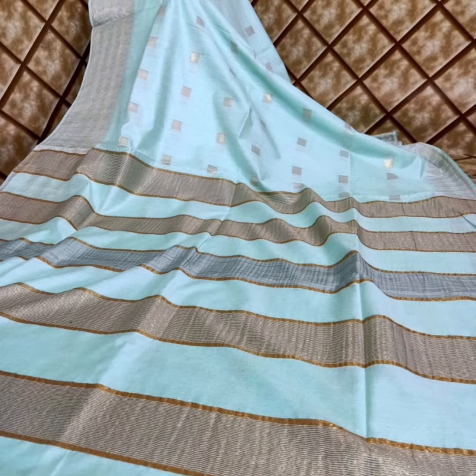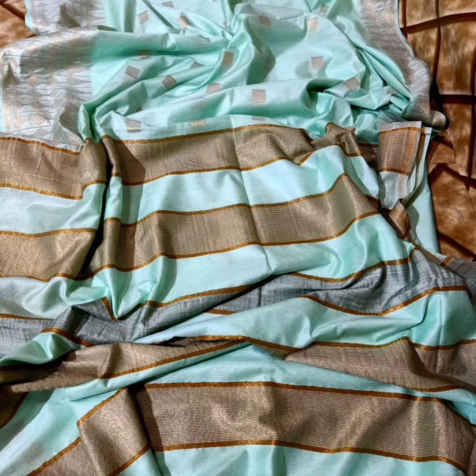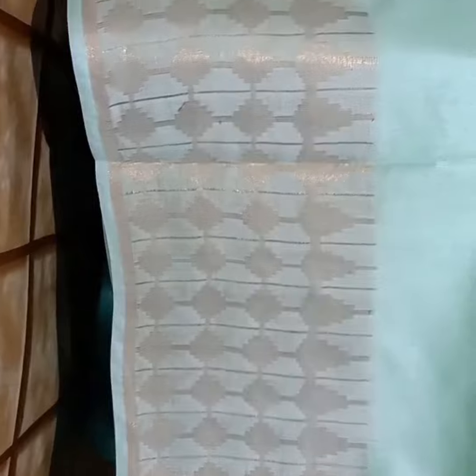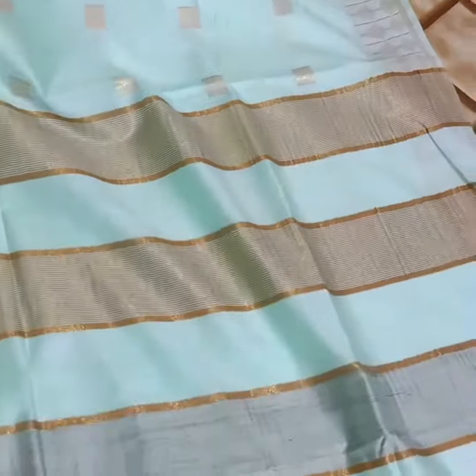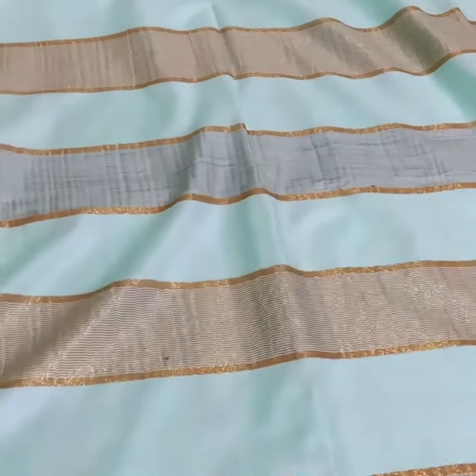This is a super saree for functions. The exact price is 1650. This is part of our saree collection. If you want to see new saree collections, you can find the videos on our YouTube channel. For daily updates, subscribe to our channel. Thank you.